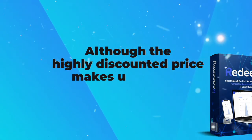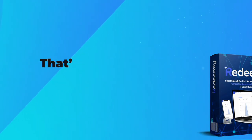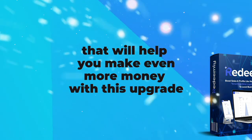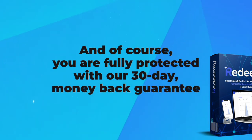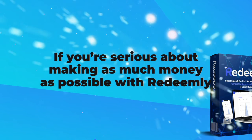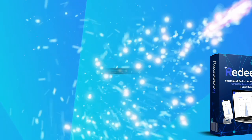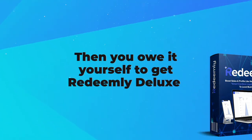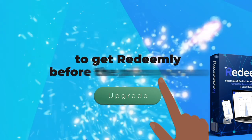Although the highly discounted price makes upgrading now a no-brainer, we want to make this even easier. That's why we're including some powerful bonuses that will help you make even more money with this upgrade. And of course, you are fully protected with our 30-day money-back guarantee. If you're serious about making as much money as possible with Redeemly, and you like the idea of saving time, getting clients easier and with less effort, and you want to 10 times your profits, then you owe it to yourself to get Redeemly Deluxe now. Click the button below now to get Redeemly before the price goes up.